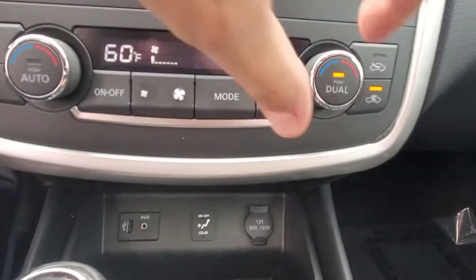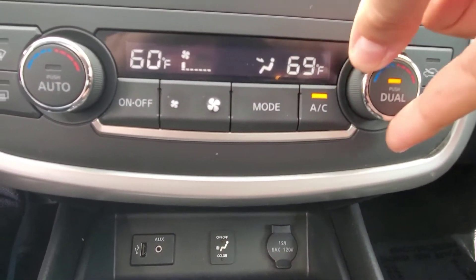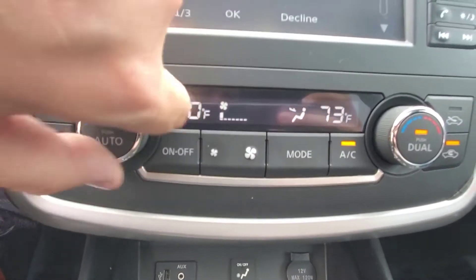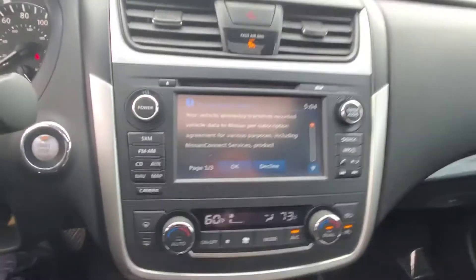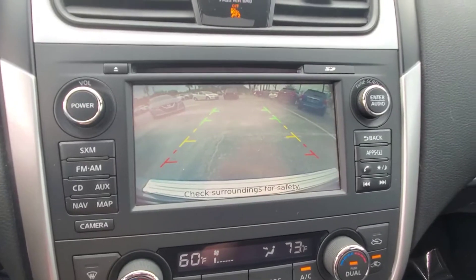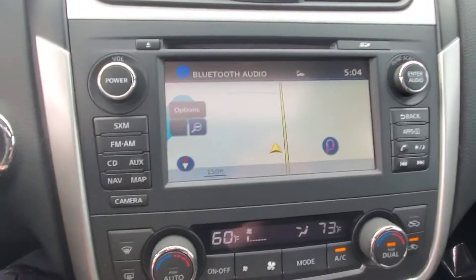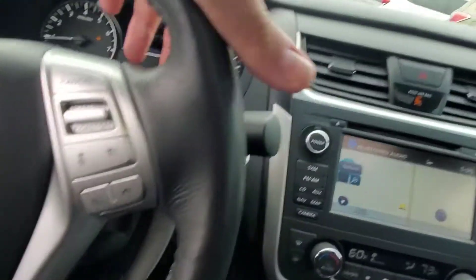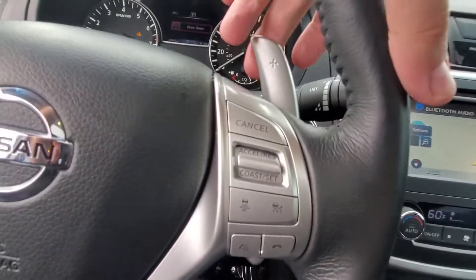It has the moonroof, heated seats, and dual zone climate control so you can set the temperature differently on each side. It's also got the backup camera, navigation, adaptive cruise control right here in the steering wheel, Bluetooth controls, volume controls in the steering wheel, and paddle shifters — a ton of fun.